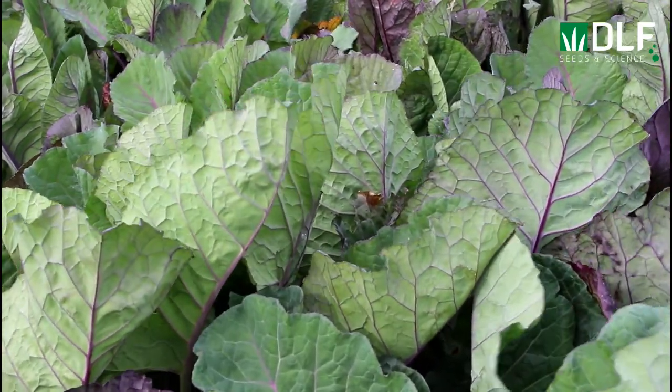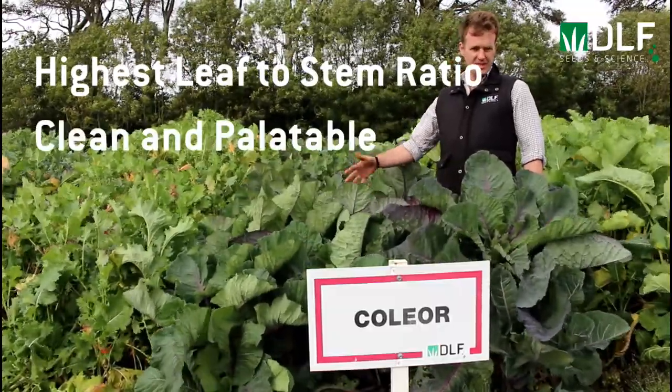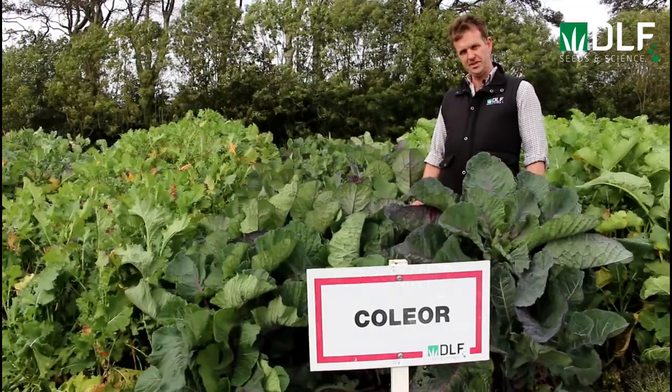Total height is 82cm, so it's not a tall-growing kale. That makes it very easily managed when it comes to strip grazing.